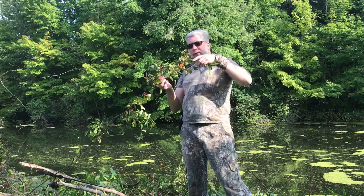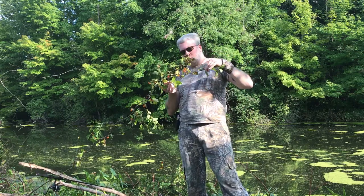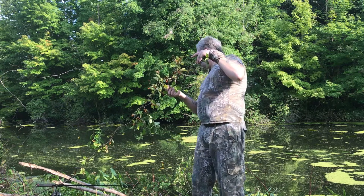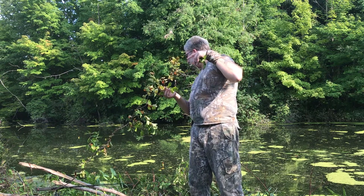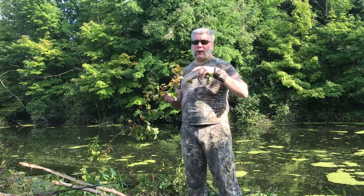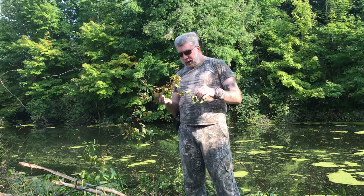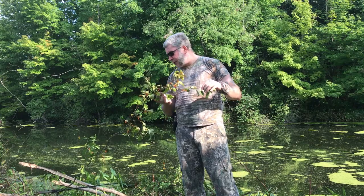They're very, very long, very woody vines. This one, from the way the tree fell over, would probably be close to like 20 feet. So it is a very long, very large climbing vine.